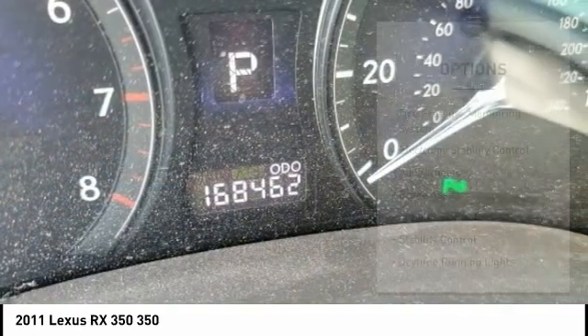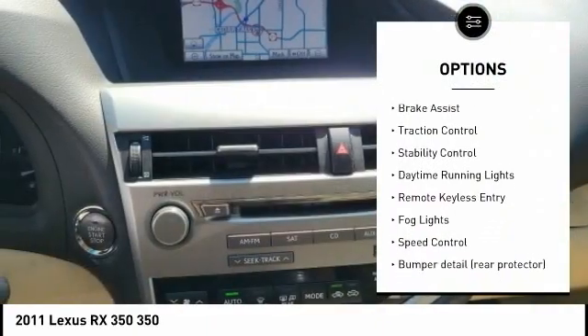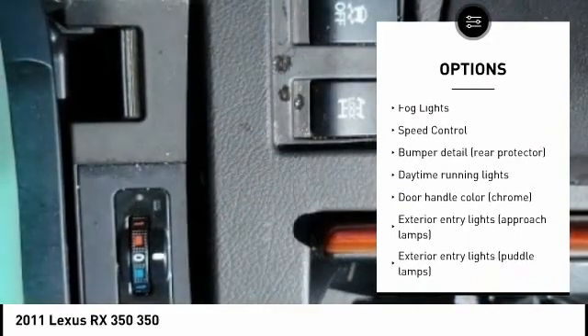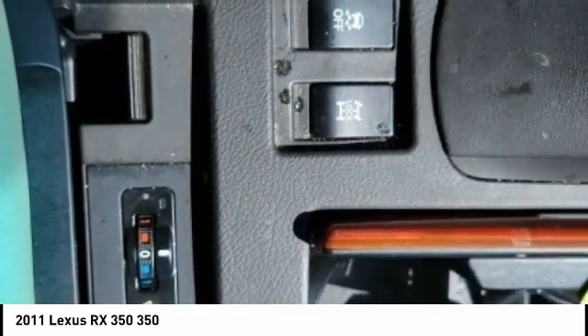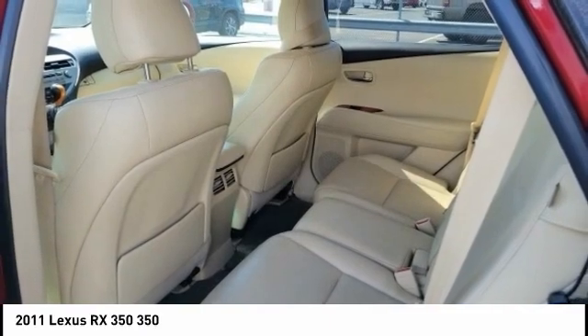Here are some of this vehicle's great options: tire pressure monitoring system, electronic stability control, alloy wheels, brake assist, traction control, stability control, daytime running lights, remote keyless entry, fog lights, and speed control.